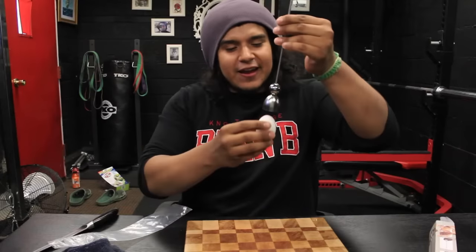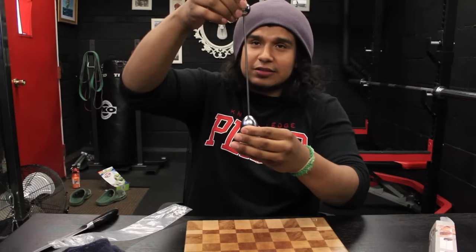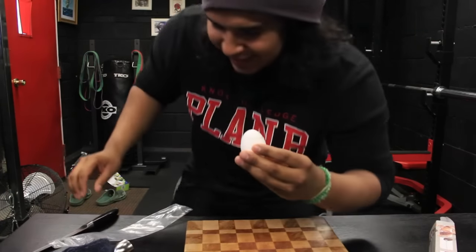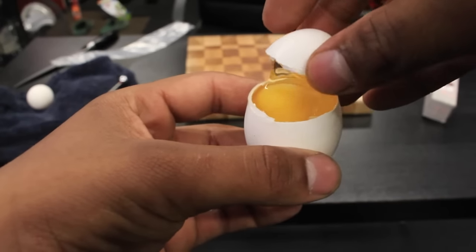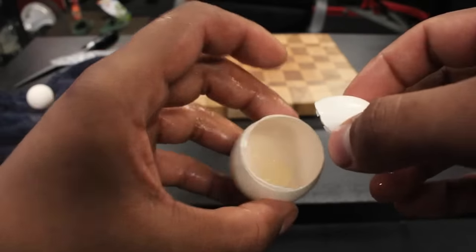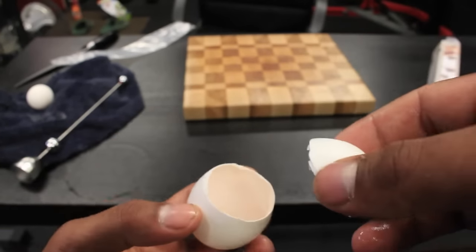I've got my egg and I'm going to place it right underneath. Take the ball up — you might have to drop it a couple of times. Give it a drop. That's one. Give it a second one for good luck. It definitely cracked. Look at this — it's perfectly sliced right on top, allowing you to just pop it open. That is crazy — it just cuts it right on the spot. And it keeps the eggshell intact.